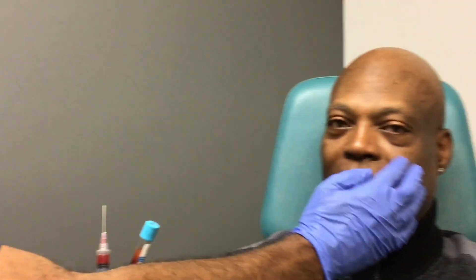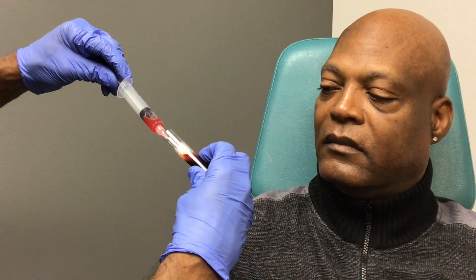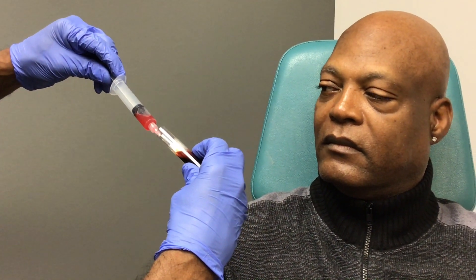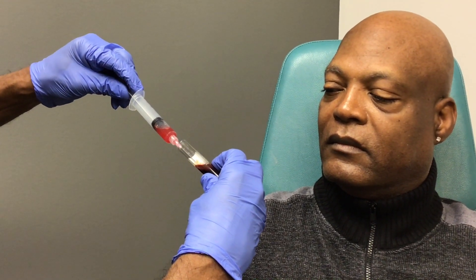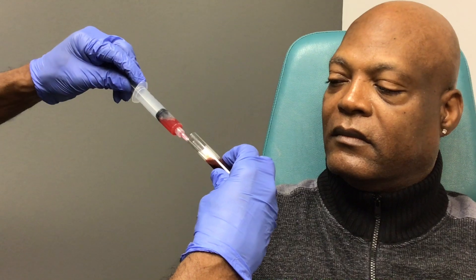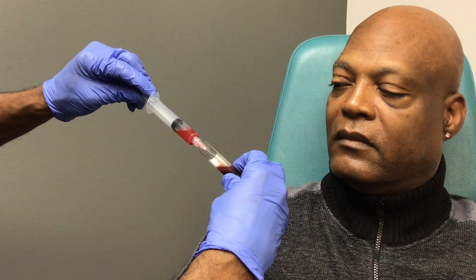In this particular case, we're going to be injecting this young man's face to help improve the skin and help with a little bit of the hollowing underneath the eyes. I've already drawn off the PRF from this one, and I'm going to draw it off from the other one. I'm drawing off the platelet-rich plasma — PRP — plus fibrin and stem cells, which PRP doesn't have, but PRF does.